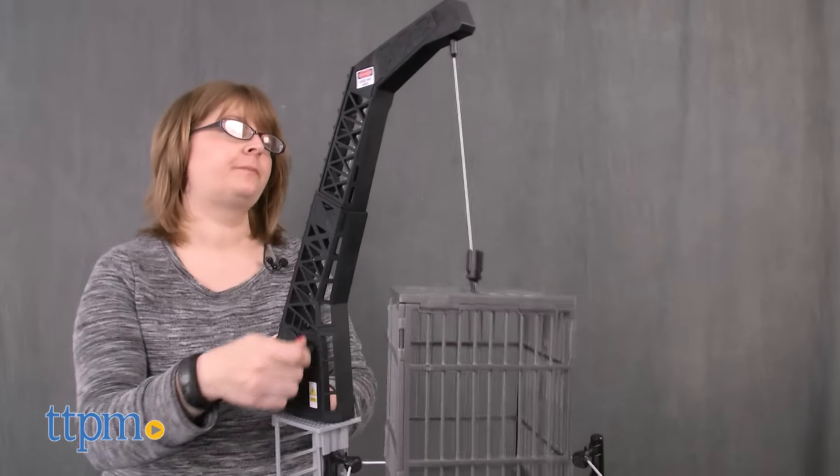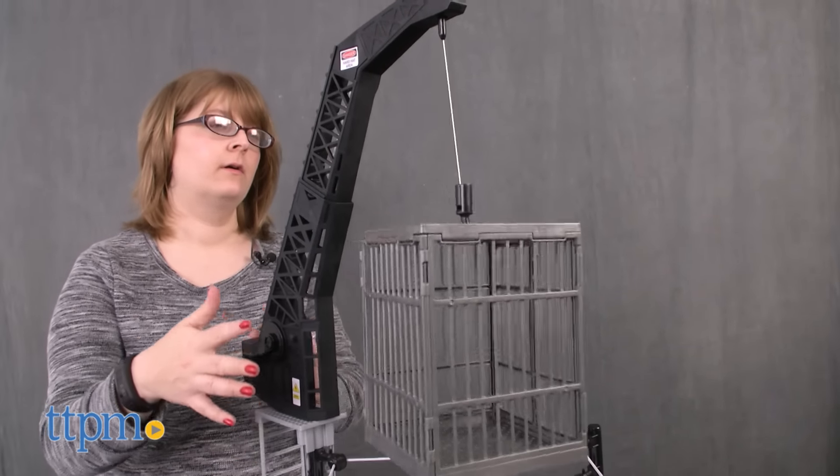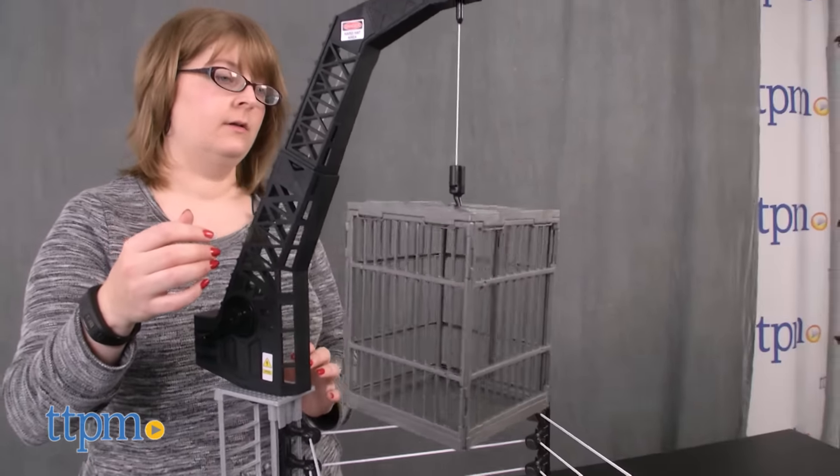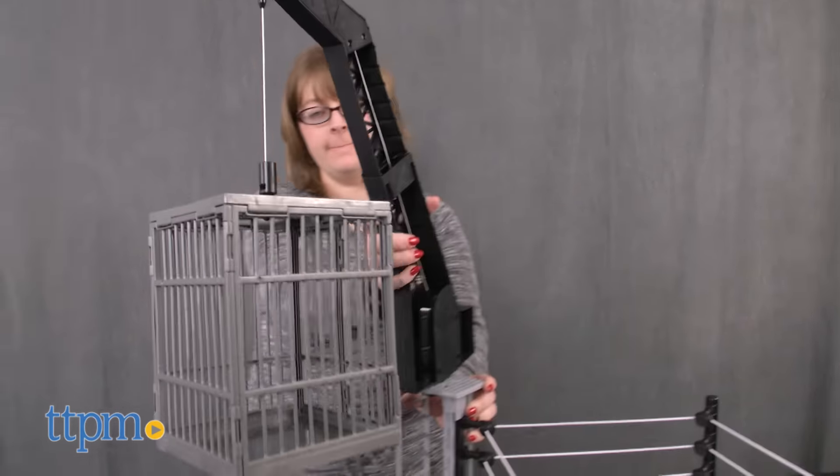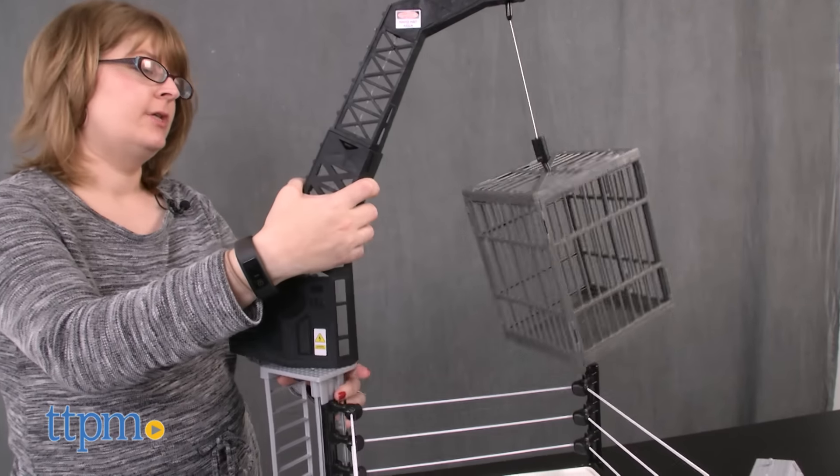There's also a rotating crane with a hanging cage. Raise and lower the cage inside or outside of the ring, and if you launch a figure and it hits the cage, the cage will come down with a crash. The cage door also opens so you can place action figures inside.